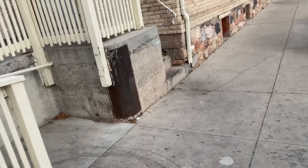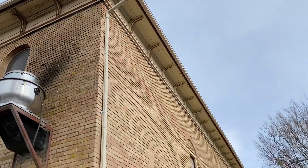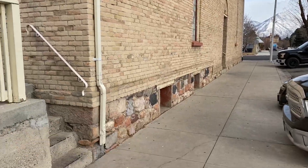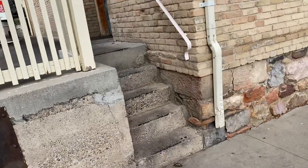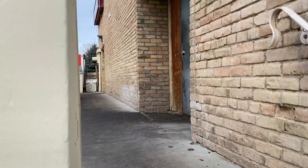This is Payson, Utah. This is a big old building near Main Street and Center Street. You can see this concrete just kind of go straight up against this old building.